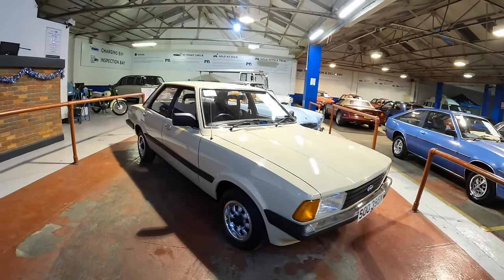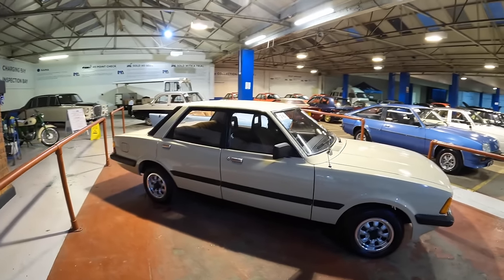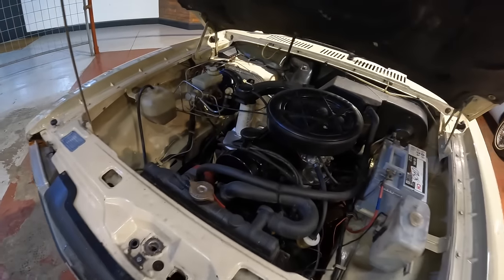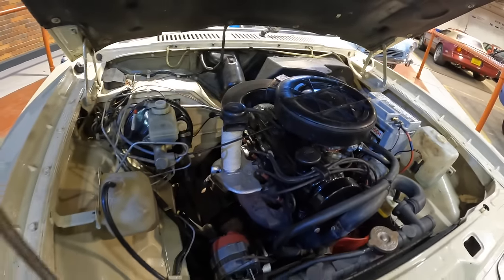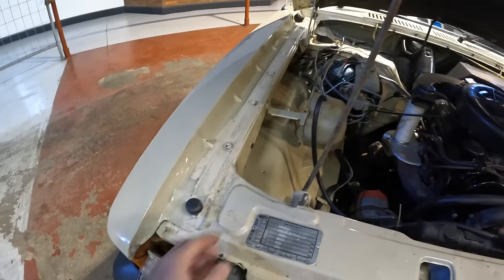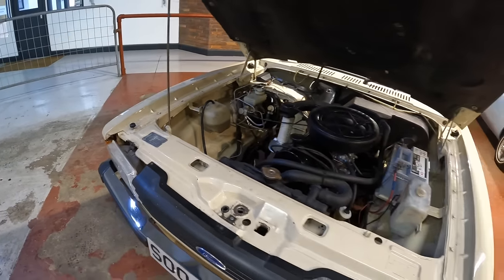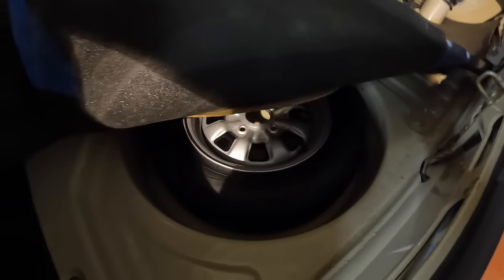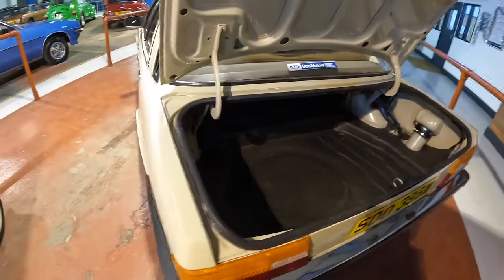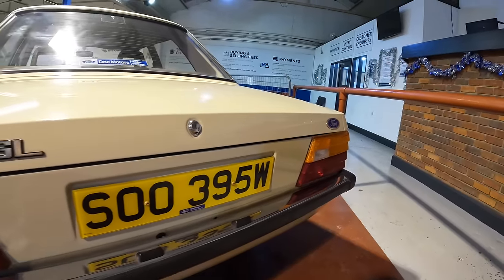The description states they believe this Cortina has had an earlier restoration — it's still in lovely condition but some parts have had a bit of paint. Here is the 1.6 Pinto engine, said to be running and driving. A couple of bits could do with tidying up but the overall condition is very presentable. Looking at the boot floor, it's in such good condition — no ripples or nasty dings, covered by a nice protective lining.